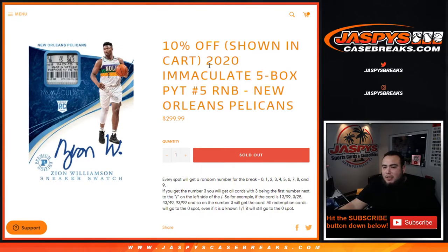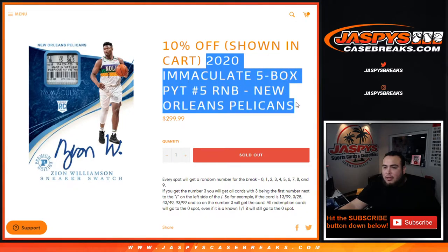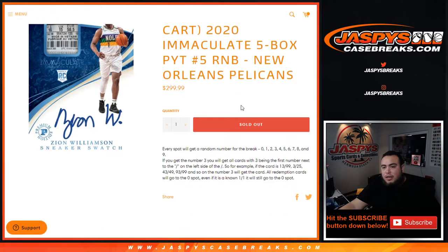What's up everybody, Jason from jazbeescasebreaks.com just running the randomizer video for 2020 Immaculate, picker team number five, RNB for the New Orleans Pelicans. Again, this is just a random number block randomizer for the Pelicans and picker team number five.